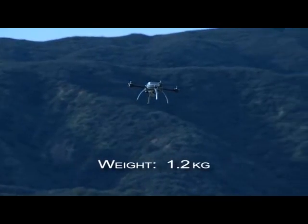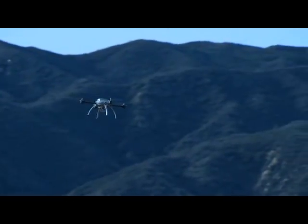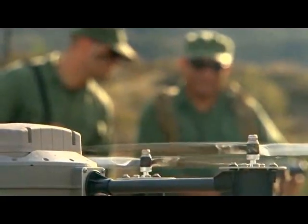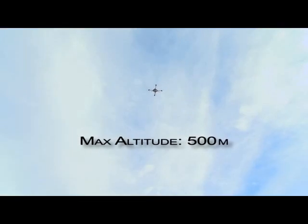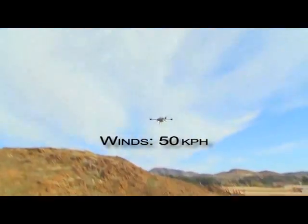Its small size of 1.2 kilograms, quiet operation, and far-reaching mission capabilities make the Scout an ideal choice for military and security applications. Impressive specifications include vertical takeoff and landing, a flight range of almost 3 kilometers, a maximum flight altitude of 500 meters, and the ability to withstand winds over 50 kilometers per hour.